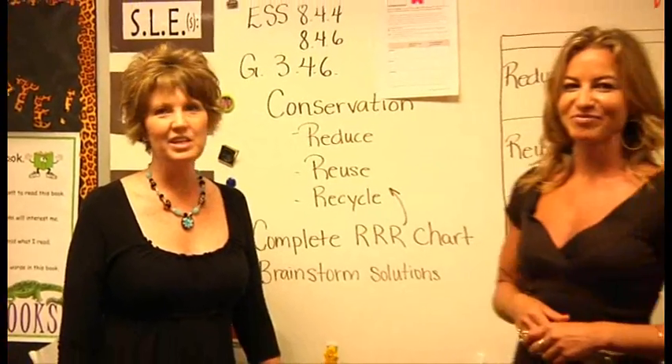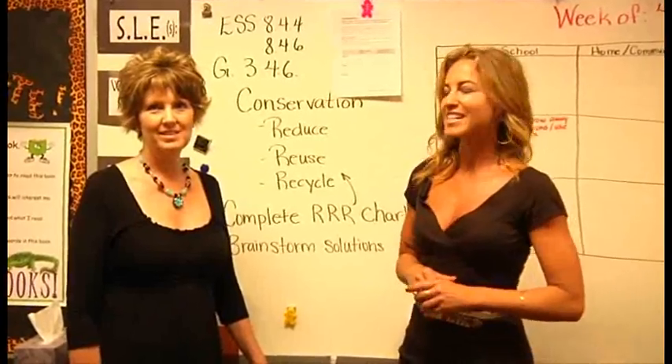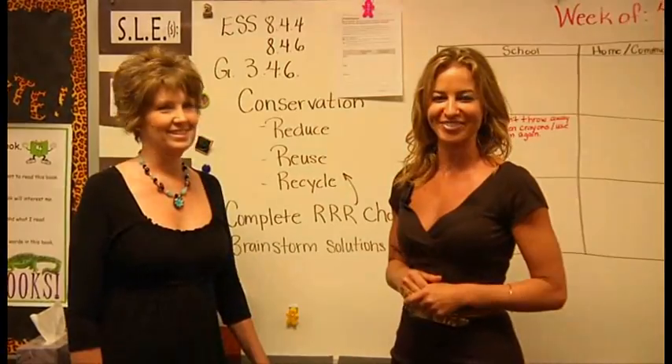Well, thank you. Remember — reduce, reuse, and recycle, just like your teacher said to do. Thank you.